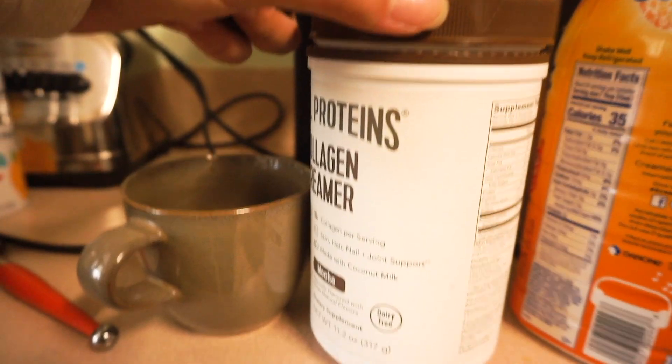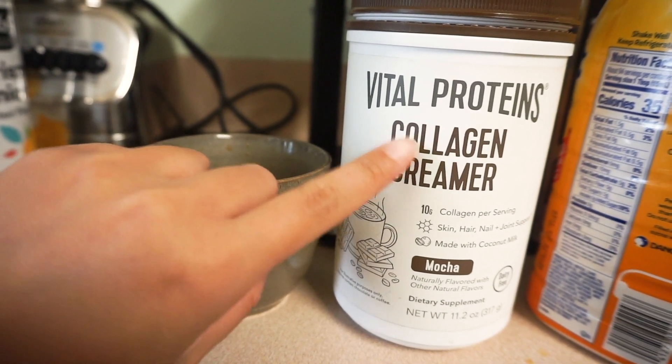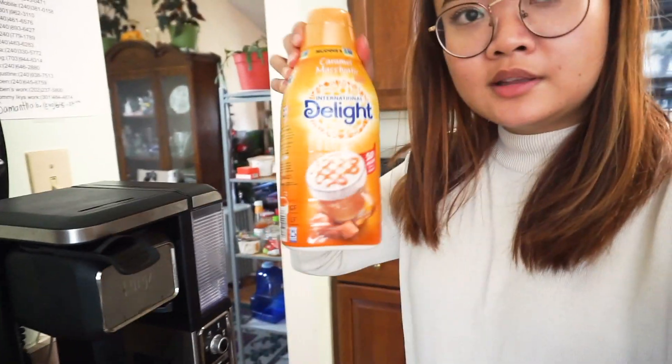I recently started using this creamer because it has collagen, which I really need for my hair and nails. And since I made espresso, I'm going to add a little bit of this and a little bit of milk as well.